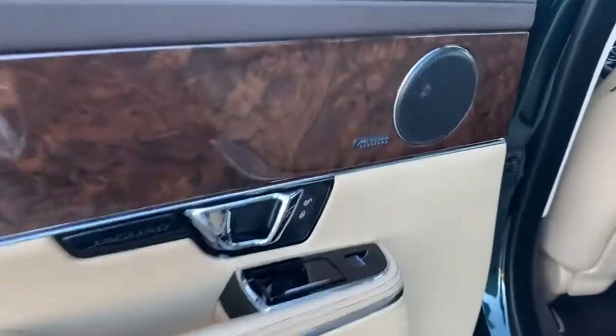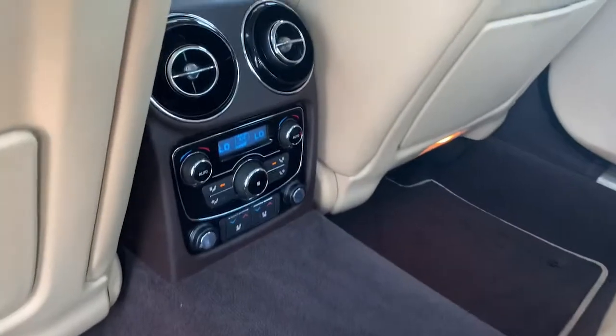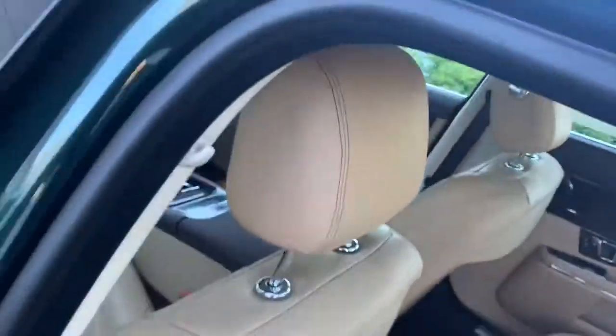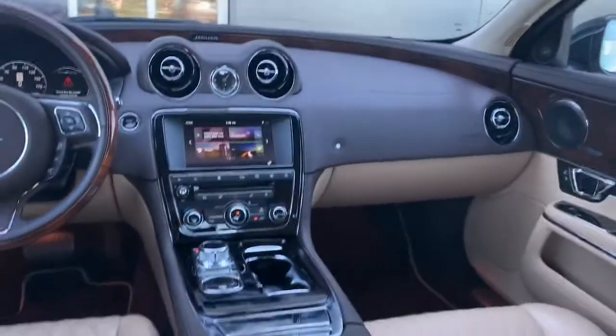The Meridian sound system — a British home theater system. And then your air conditioning controls in the rear. It's got little vanity mirrors up high. It's a gorgeous car.